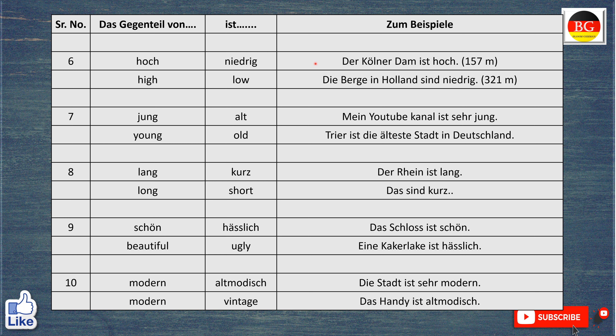Das Gegenteil von hoch ist niedrig. Zum Beispiel, der Kölner Dom ist hoch. The Kölner Dom is high. Die Berge in Holland sind niedrig. The mountains in Holland are low.